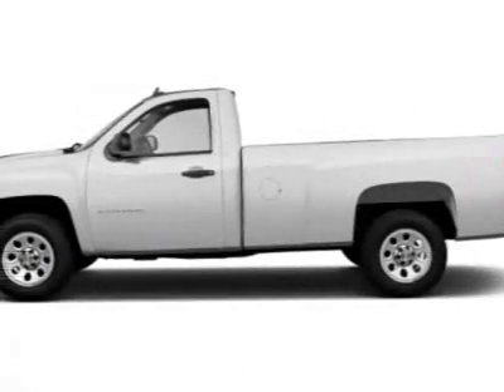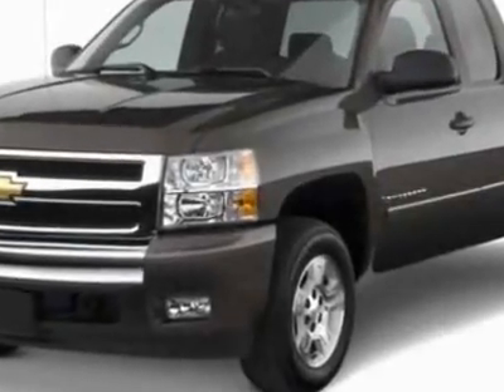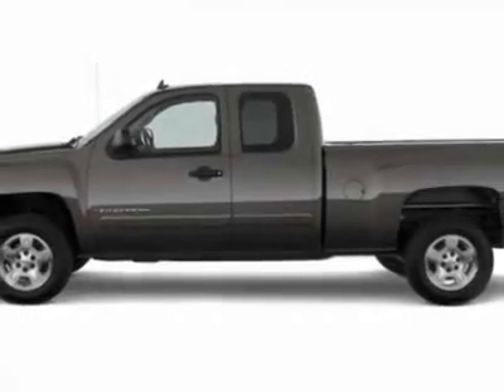Take a look at this new 2012 Chevrolet Silverado 1500. For your protection, this vehicle has a full factory warranty. This vehicle gets an estimated 15 miles per gallon in the city, and an estimated 20 on the highway.